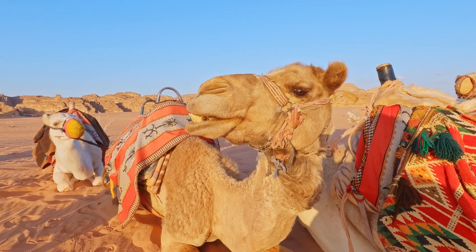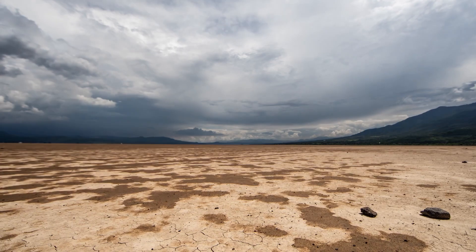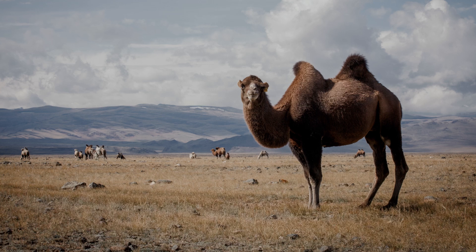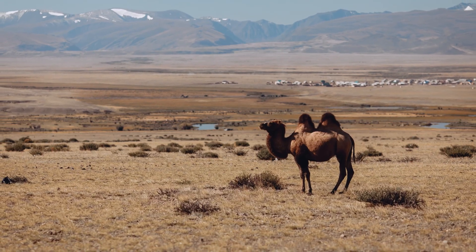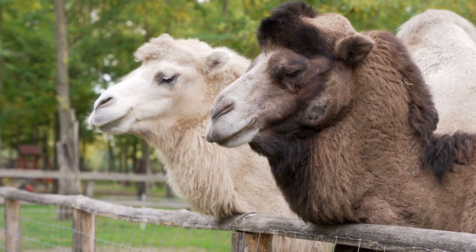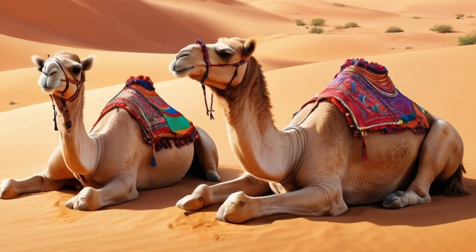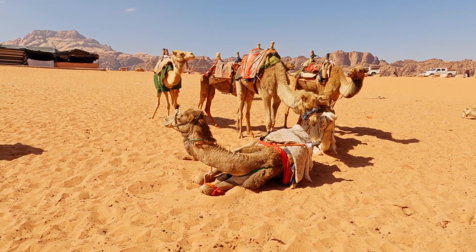Camels are not currently endangered, but they do face some challenges. Habitat loss and climate change can make it harder for them to find food and water. Some wild camel species, like the Bactrian camel in Asia, are endangered because only a few are left in the wild. People are working to protect these animals by creating reserves and breeding programs to ensure they don't disappear. By caring for camels and their habitats, we can help them continue to thrive and support the people and ecosystems that rely on them.